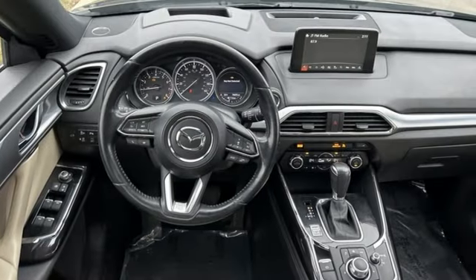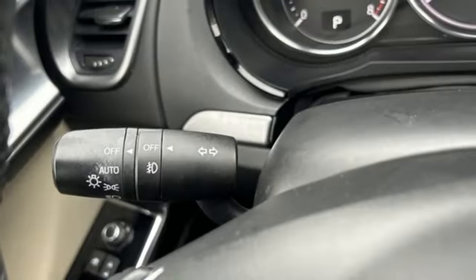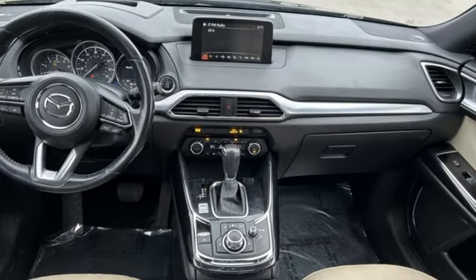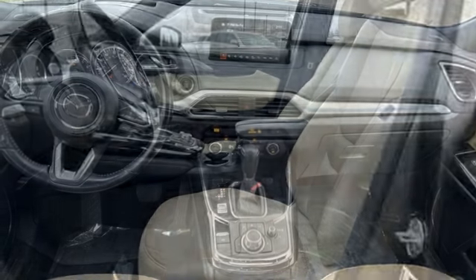Skyactiv G engine, front heated leather bucket seats, Bluetooth wireless audio streaming, rear parking sensors, dual zone climate control, power liftgate.